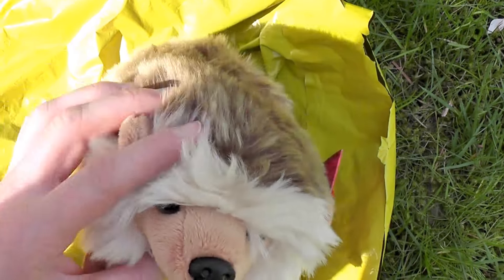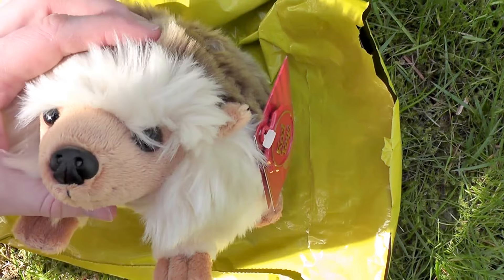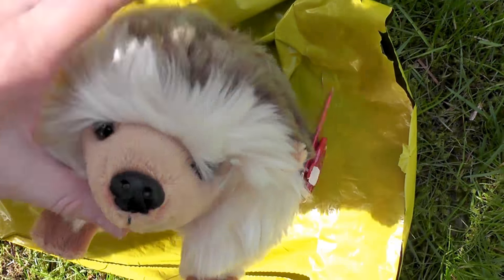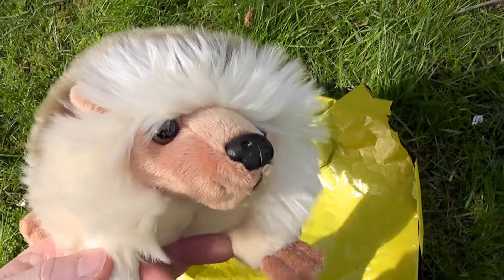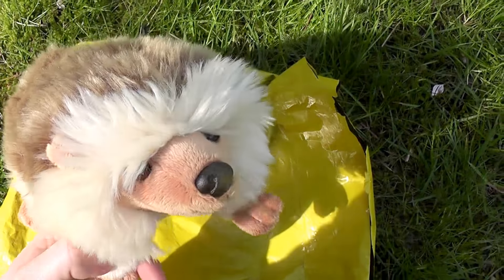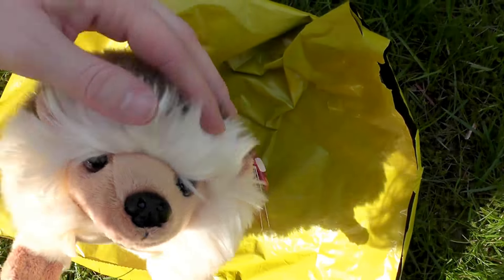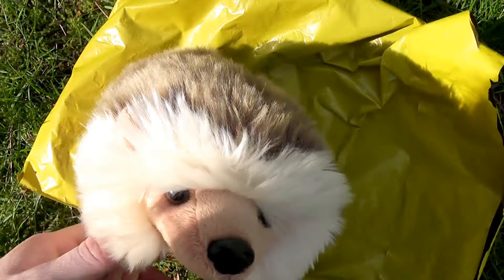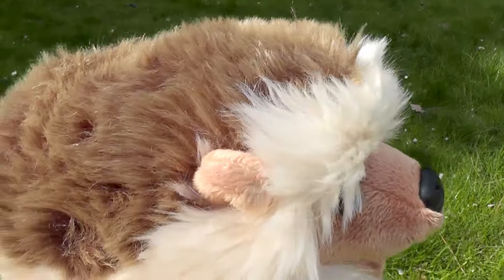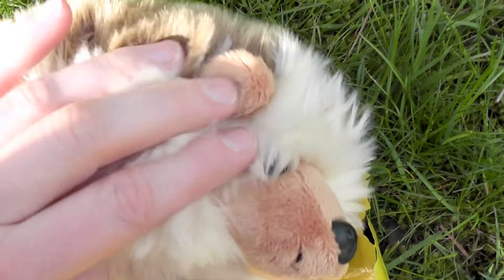It totally looks like a pygmy hedgehog. Its face really reminds me of the actual animal. It's amazing, absolutely. So as you can see, it is really fluffy — really fluffy because of its little hair around its face. And its ears are a bit hidden. There they are, but they're a good size.